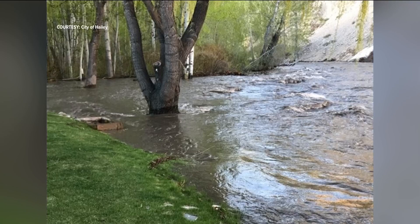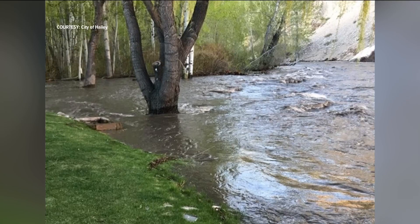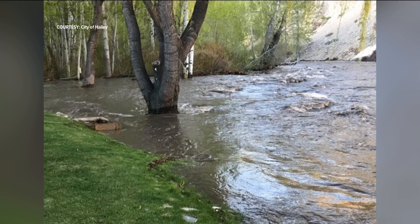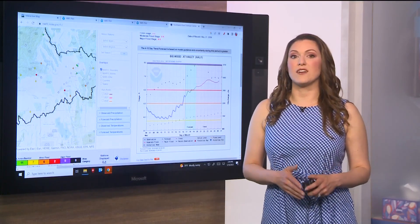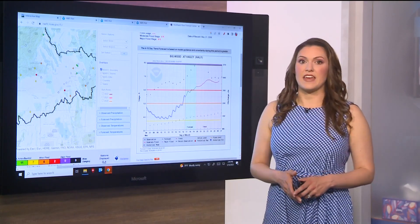The National Weather Service's Pocatello office issued a flood warning for parts of the Big Wood River near Haley, and it's going to stay in place until further notice. Smaller roads may be flooded in West Ketchum. At last check, the Big Wood River is around 5.5 feet — above the official flood stage of 5 feet.